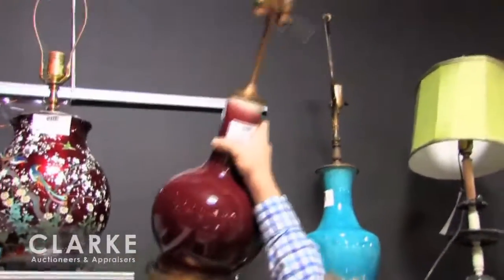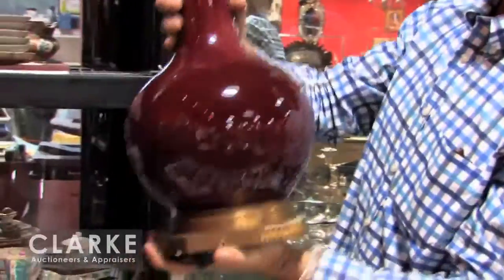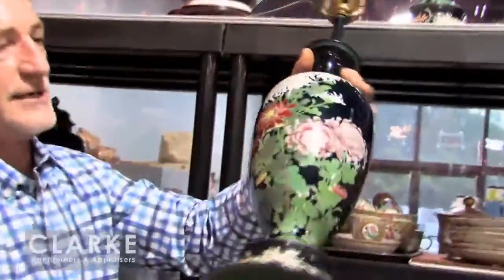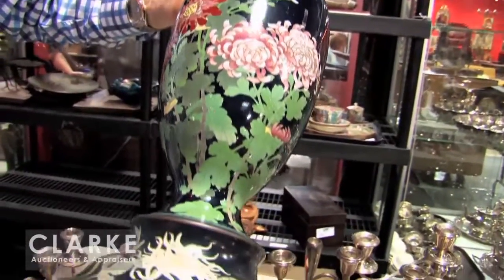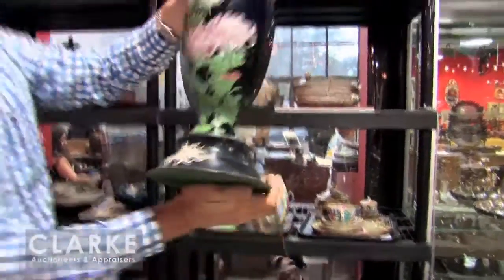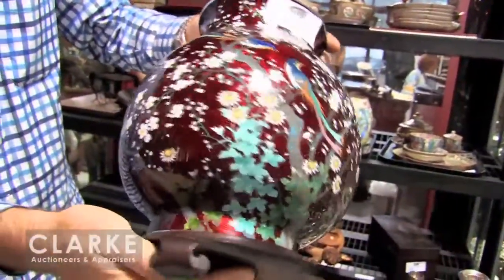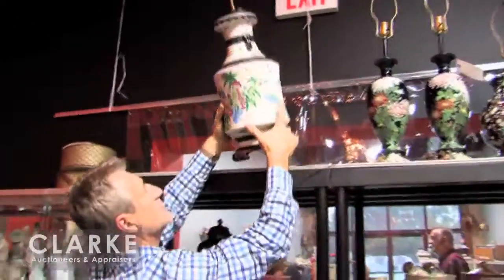Here is one of two sang de boeuf vases, this one drilled as a lamp. And some very nice cloisonné — a pair of Meiji antique silver wire cloisonné urns made into lamps, probably in the 1960s, in really mint condition other than the drill hole in the bottom. A little later but equally fine work is this cloisonné lamp with the red foil background.